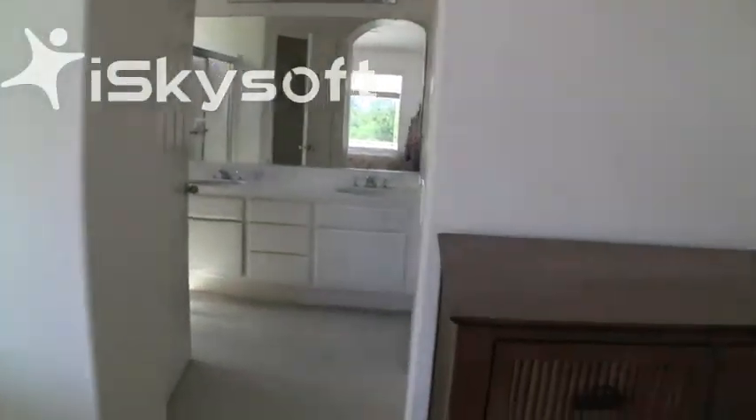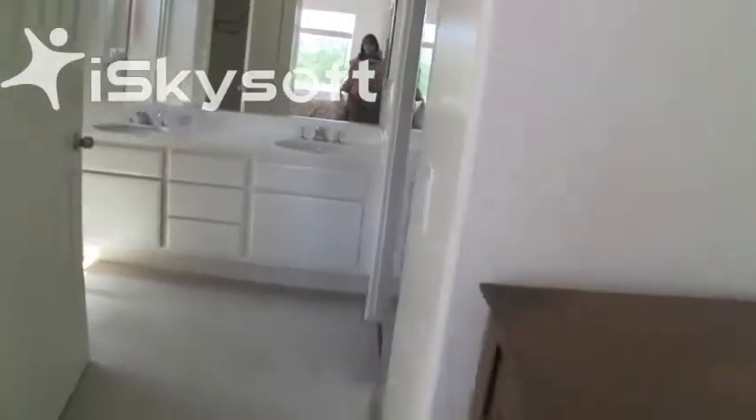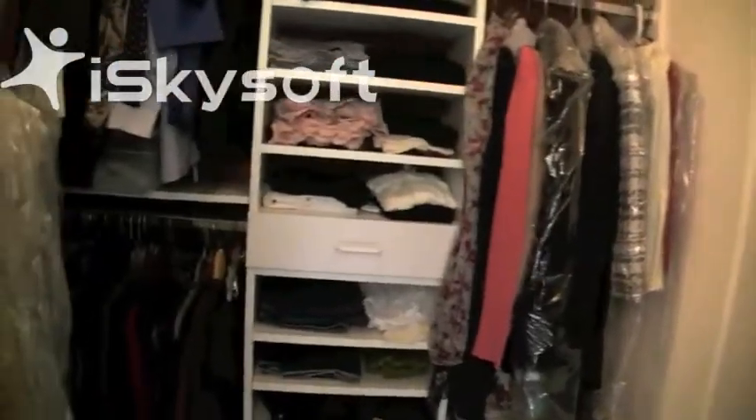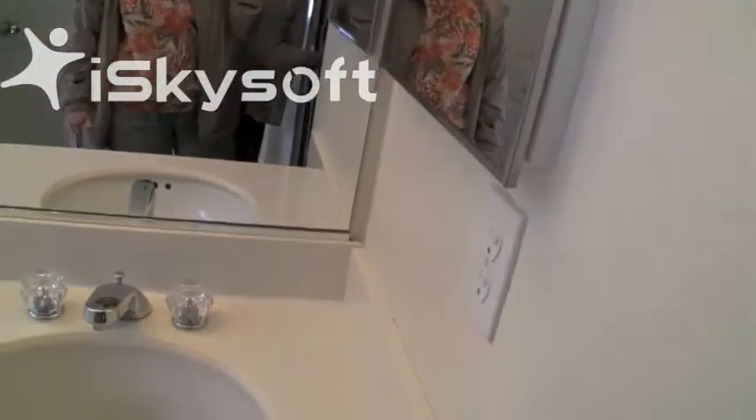Not a very big bedroom, but you do have room for dressers. Let's take a look at the closet — oh, I love this closet! Okay, there we go. See, this has got a good closet. This isn't really all that big overall, but it would work.